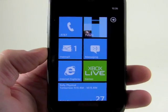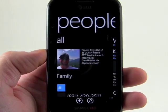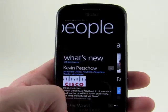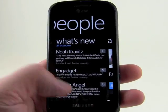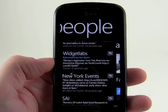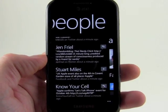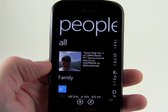Most of the changes to Mango are buried pretty deep under the surface and are not readily visible. But we'll jump into the People Hub here, and you can see the last thing I tweeted. If I go to the left a bit, you can see recent Twitter posts integrated into my People Hub. So now I can see what my Twitter friends are up to. It's a neat thing to be able to see Twitter here as well as Facebook and LinkedIn, all in one place, without having to open a separate app.